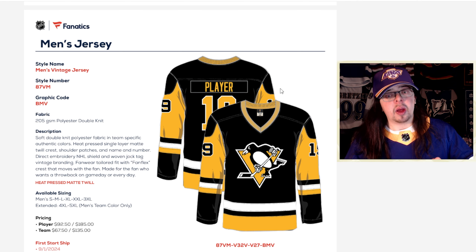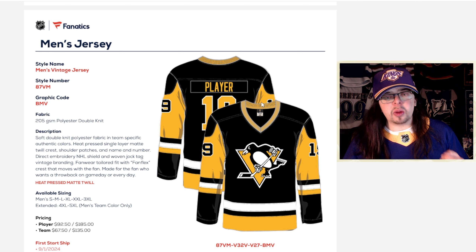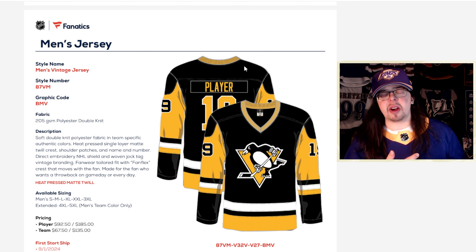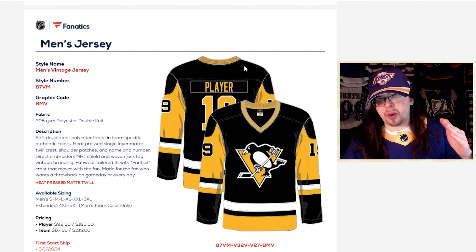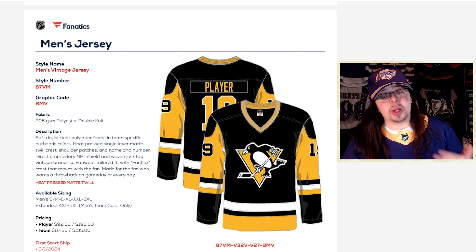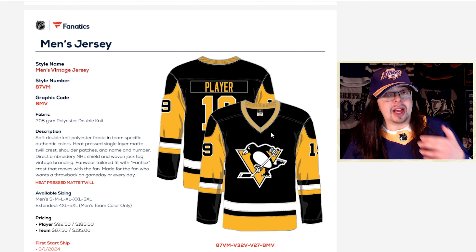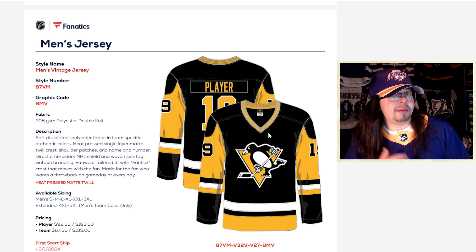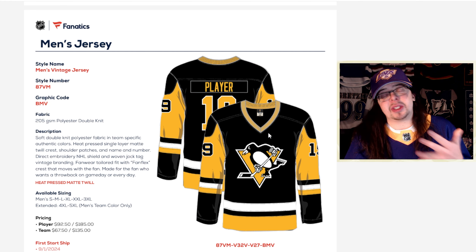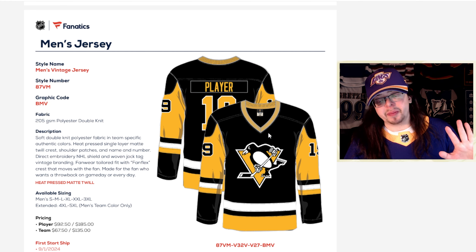One thing I do find interesting: in the stock picture here, the collar itself kind of looks like it is almost a sweater-type collar, which we have not seen on any of the Fanatics vintage jerseys yet. I don't know if that's a weird render error or what's happening, but at least from this render it does seem like this jersey has a sweater-type collar. And if some of the Fanatics vintage jerseys have that, that would maybe entice me a little bit to actually get one — I really do like sweater-type collars. I would still obviously wait until they go on sale.